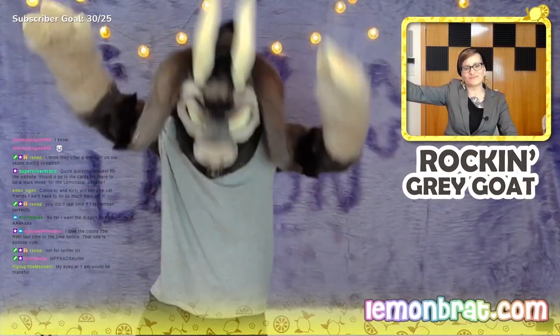Are you ready to rock? The rock and goat is for sure.